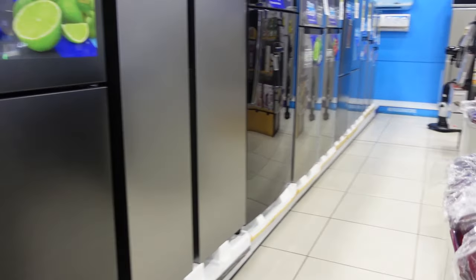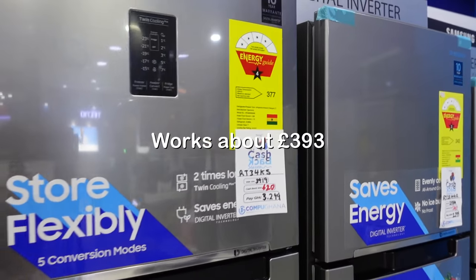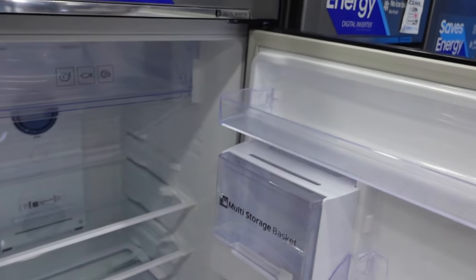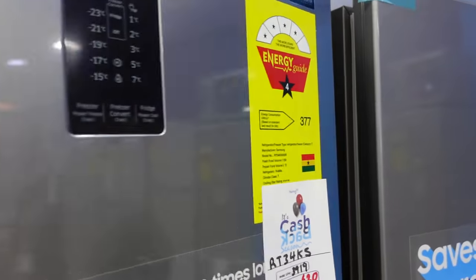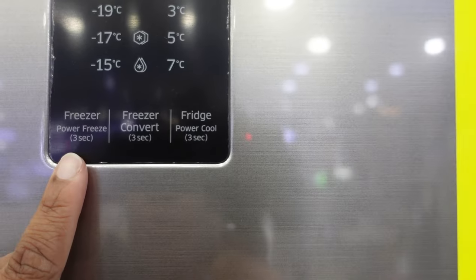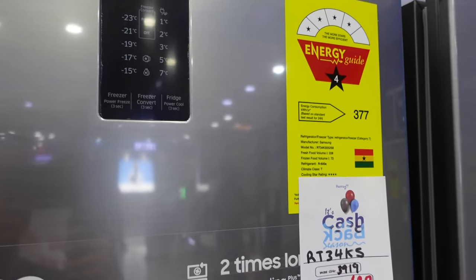So we're going to get this one, and then also we chose this fridge — again a Samsung. It's quite big inside, and it has this function where if you don't want the top to be a freezer, you can actually make that section a fridge too. So it's got multi-purpose usage — you can switch from freezer to fridge, and there's also a quick freezing mode if you want to cool something really quickly.